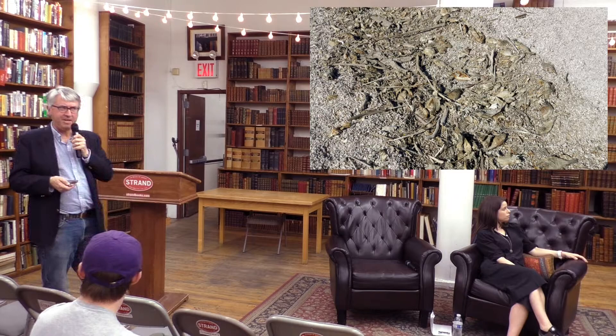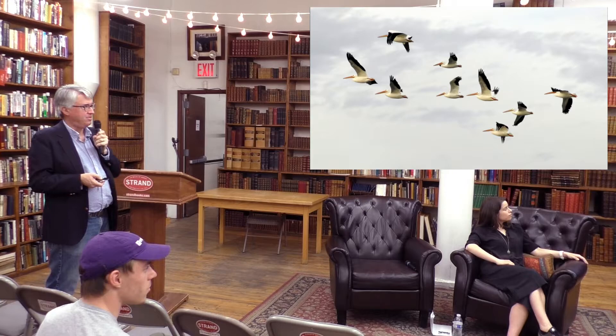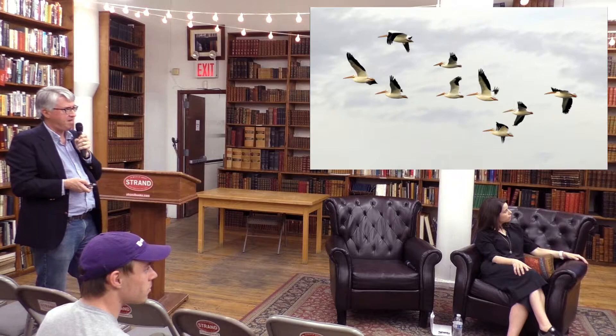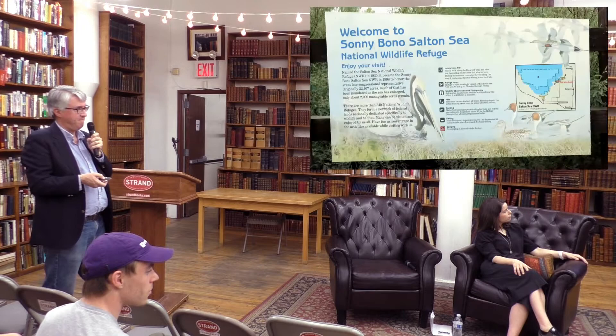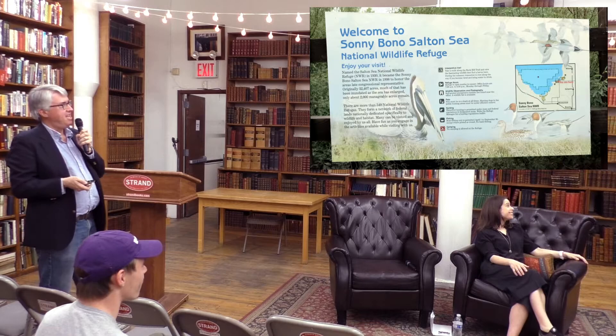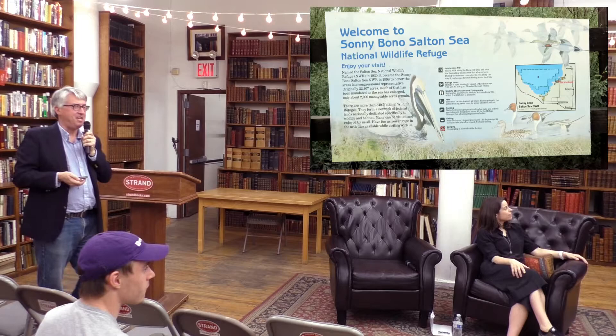The Salton Sea is a major stop on the North American Flyway — about 400 species of birds pass through or stop there. It's the Sonny Bono Salton Sea National Wildlife Refuge, named for the congressman who, before his death, was a great proponent of doing something about the Salton Sea — an issue that's become especially urgent because as California tries to save water, Imperial Valley farmers are becoming more efficient, meaning less runoff reaches the Sea.